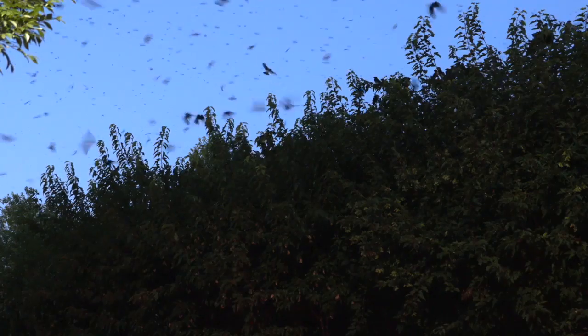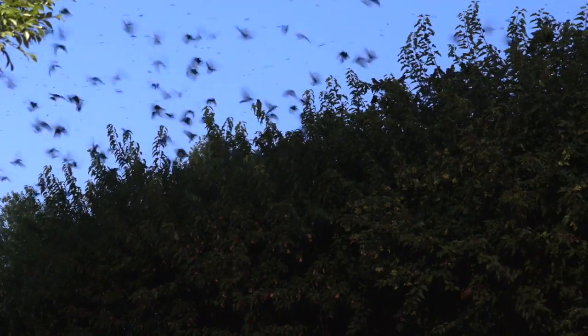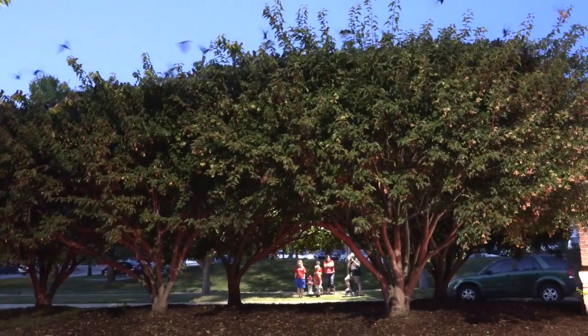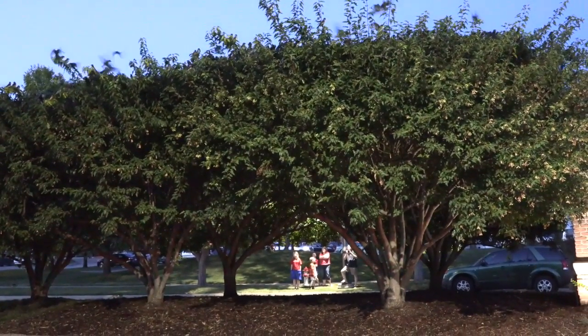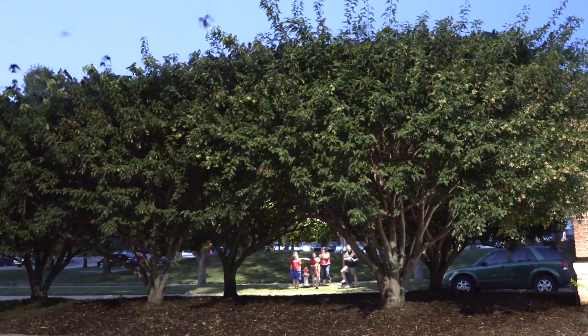Right now we'll probably have about 10, 15, maybe 20,000 birds roosting tonight. That population will probably double in the next week because all the Nebraska, Dakota, and Canadian birds which fly through this flyway will come here and stop, and they're just going to stop and feed because there are so many dragonflies being produced right now.